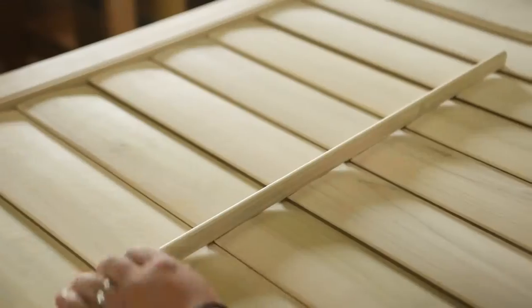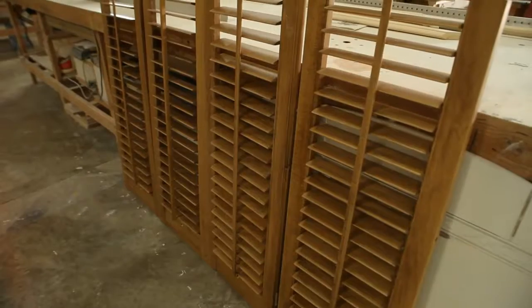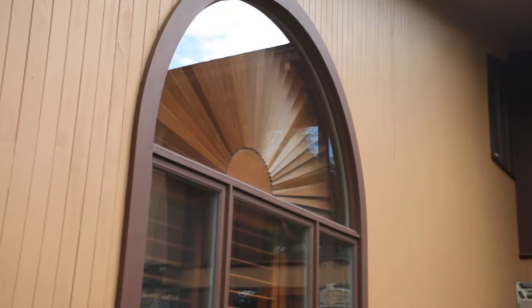Plantation shutters are a shutter that is controlled by a tilt rod. They're contoured louvered panels that are window treatments, used to control the lighting in your home. Our custom shutters are made for your window and painted to match the trim around your window.